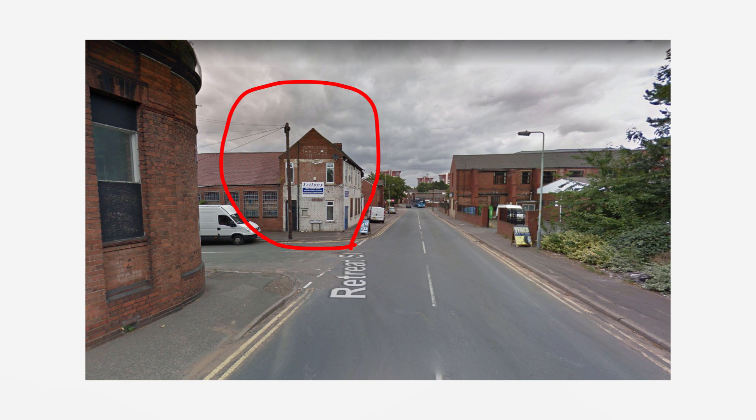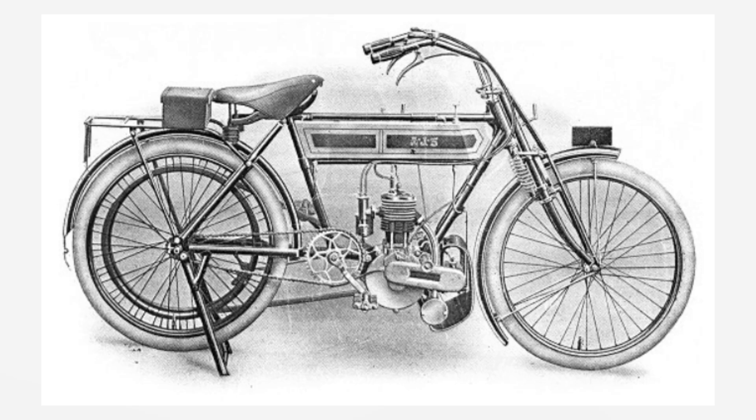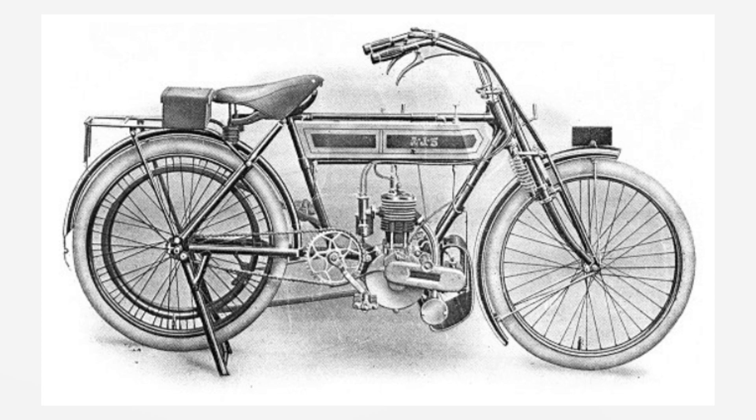They set up shop opposite their father's company on Retreat Street in Wolverhampton — it's an accountant's now, which is ironic and you'll soon find out why. The company soon started making motorcycles with Harry taking the lead. They kicked things off with the Model A and the Model B, with the Model A being the cheaper option with a two and a half horsepower single cylinder engine costing just 37 guineas, which is around 40 quid.